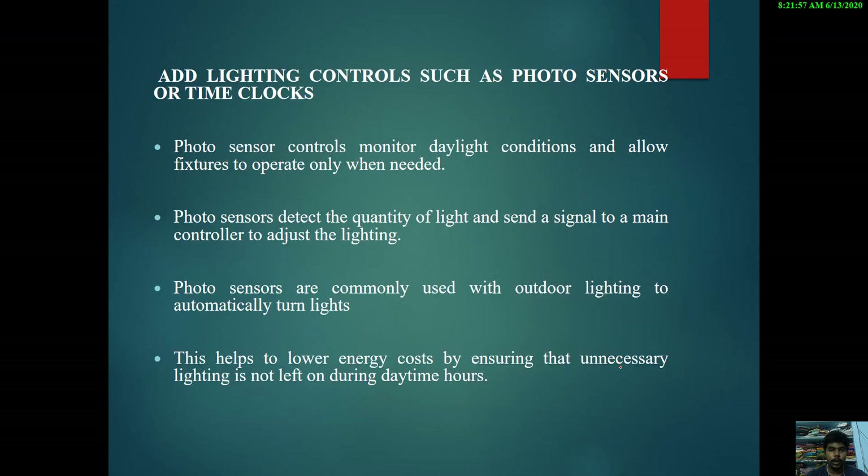We also need to add lighting controls such as photo sensors or time clocks. Photo sensor controls monitor daylight conditions and allow fixtures to operate only when needed. The photo sensor detects the available light and is suitable for outdoor environments. Based on the lighting available from sunlight, it can automatically turn the lighting system on or off.